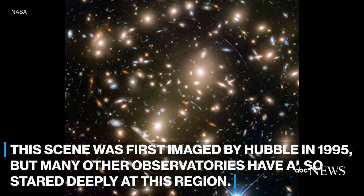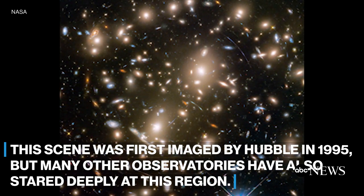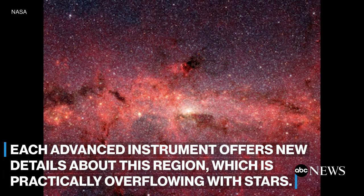This scene was first imaged by Hubble in 1995, but many other observatories have also stared deeply at this region. Each advanced instrument offers new details about this region, which is practically overflowing with stars.